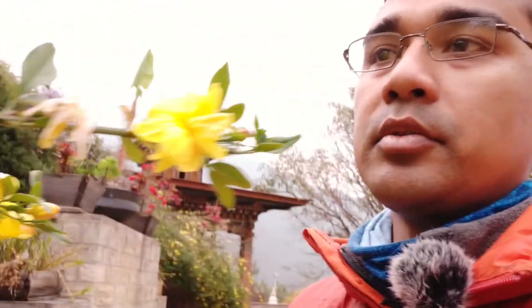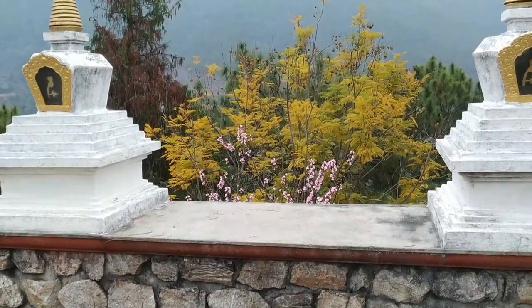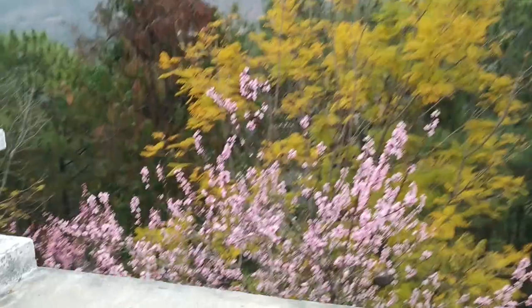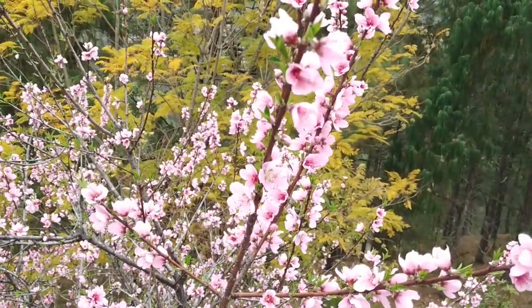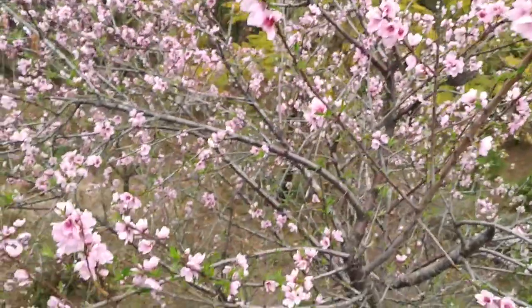This is the Namgyal temple that I was talking about — it's very tall. See how beautiful this place is with all the flowers and everything. There's a kind of yellow flower here — I'm not sure what it is, you guys might know. And here's one more flower — I'm not sure if this is cherry or apricot, but it is really, really beautiful.